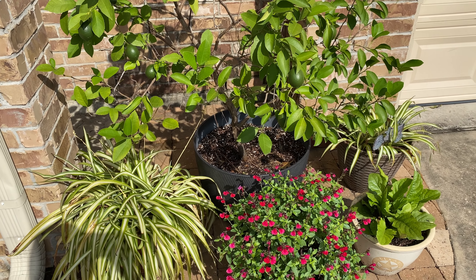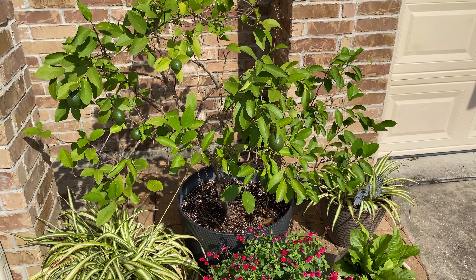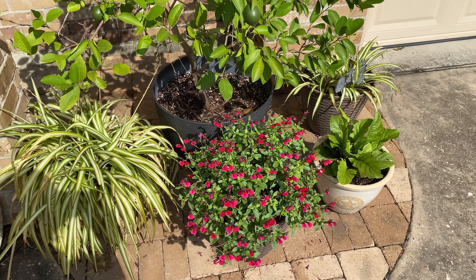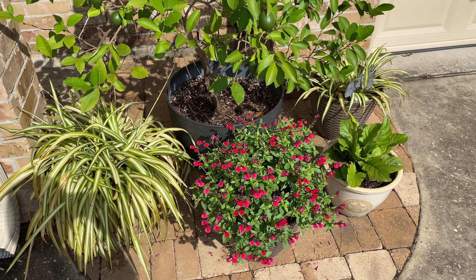Hey y'all, it's Kim. I had somebody ask me what happened and how much more have I done with my garden, my flowers and stuff like that. So I thought I'd give you a little update because I had more plantings to do at the time.